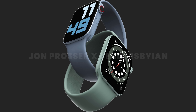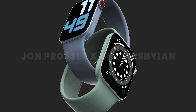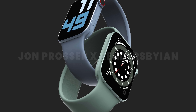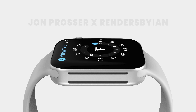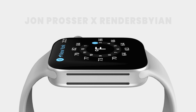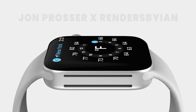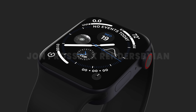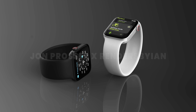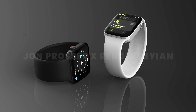We also have fresh images from John Prosser and renders by Ian depicting the all-new design. This is the last product that needed to be updated with Apple's new design language — more squared-off, less rounded edges, less chamfered bezels. I called this three years ago when it first appeared on the iPad Pro. We've seen it on the iMac, the iPhone 12, and the iPad Pro — and now the Apple Watch is next. I was worried it might look too harsh at 90 degrees, but this is the perfect middle ground. Ian's render work is next level, and these renders are based on images both John and I have seen — they are spot on.